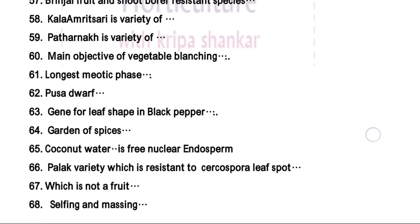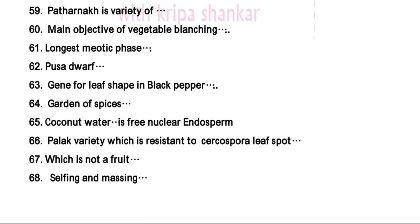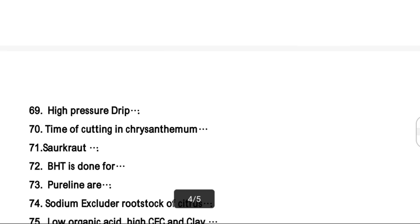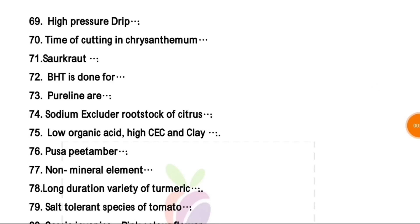Which is not a fruit — from the given option, the right answer is cauliflower. Selfing and massing is a breeding method done in tomato. High pressure drip — this is a little bit confusing, but high pressure drip is at 30 PSI or more than 30 PSI. The most appropriate right answer is 30 PSI.